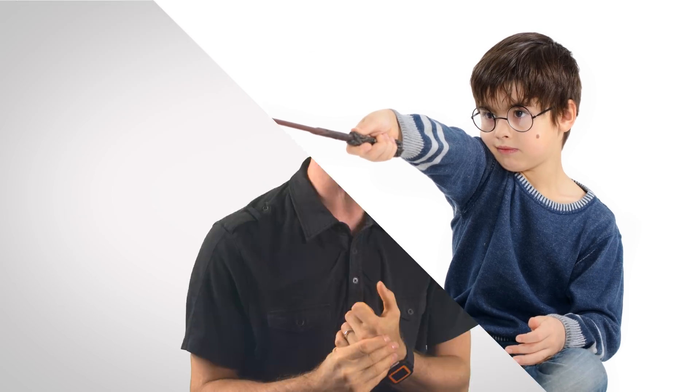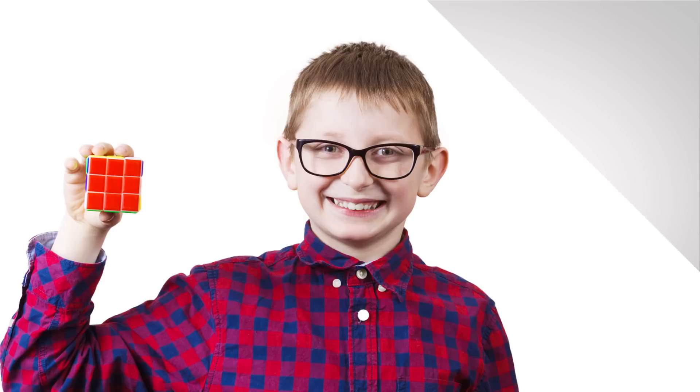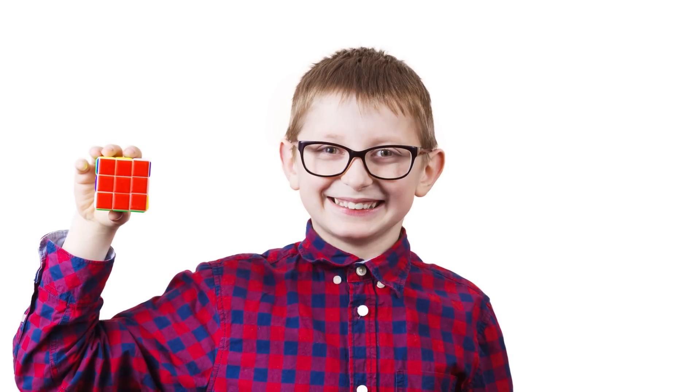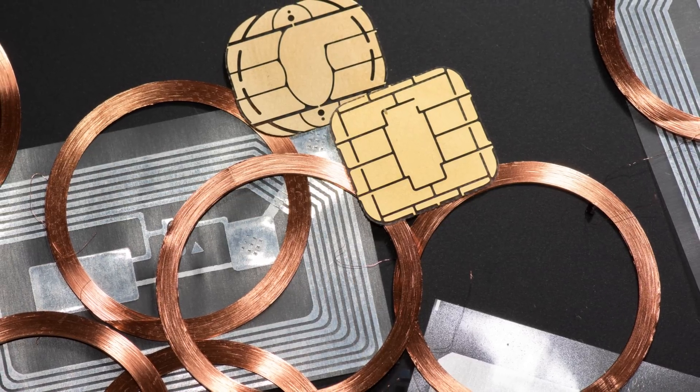It is all thanks to a technology called RFID — little chips that somehow make everything smart, at least according to someone's marketing department somewhere. But how does RFID even work? It's just a tiny chip thing embedded inside a card, right? Where's the battery?